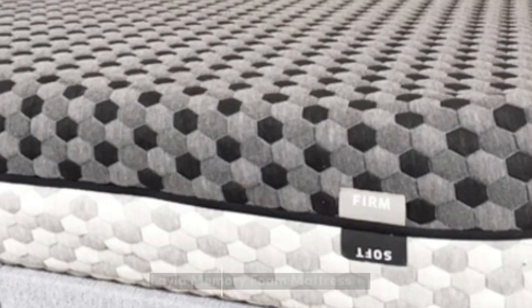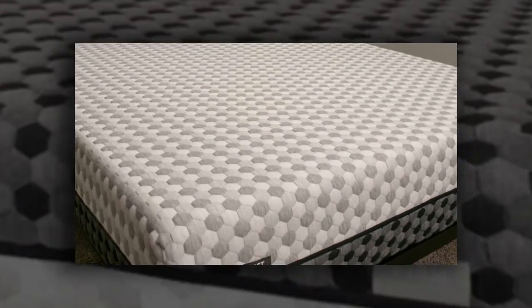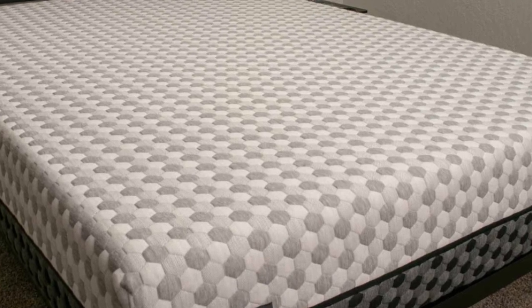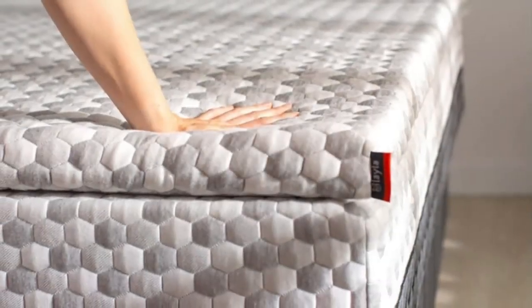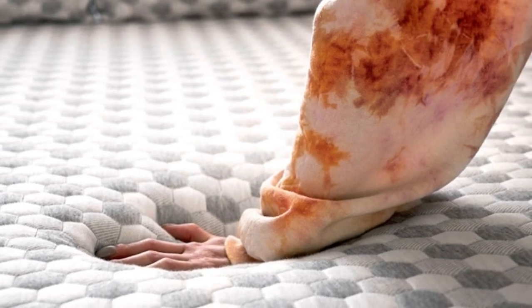Number 1. The Layla mattress is reversible with a distinct feel on each side. The medium-soft (4) side has thicker comfort layers that greatly relieve pressure for side sleepers and those with joint pain. Meanwhile, the firm (7) side offers an even sleep surface with slight contouring.